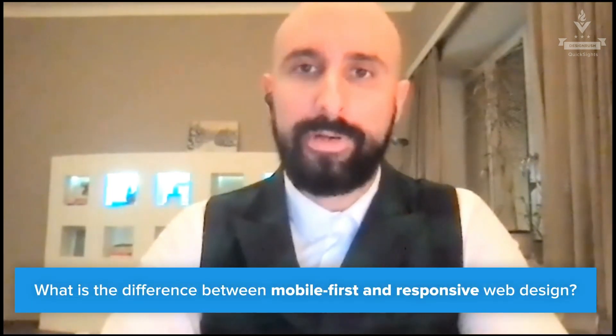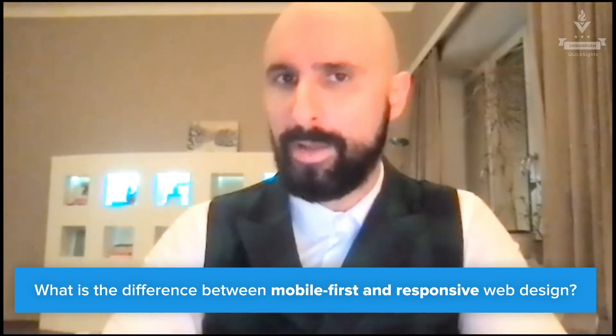Today, we ask our guest: what is the difference between mobile-first and responsive web design?